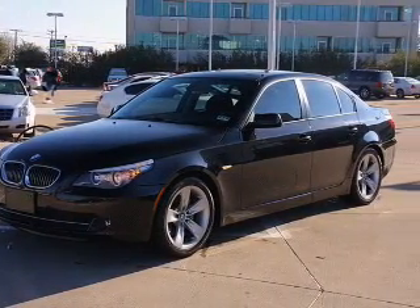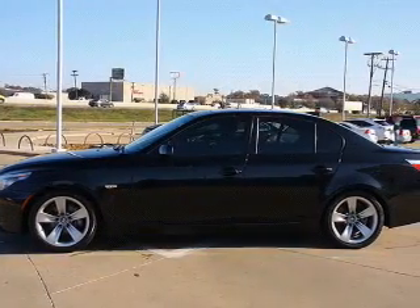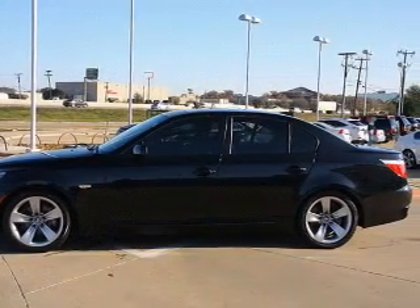The anti-lock braking system will help deliver you safely to your destination. Enjoy the flexibility of multi-zone temperature controls. The sunroof lets fresh air in.